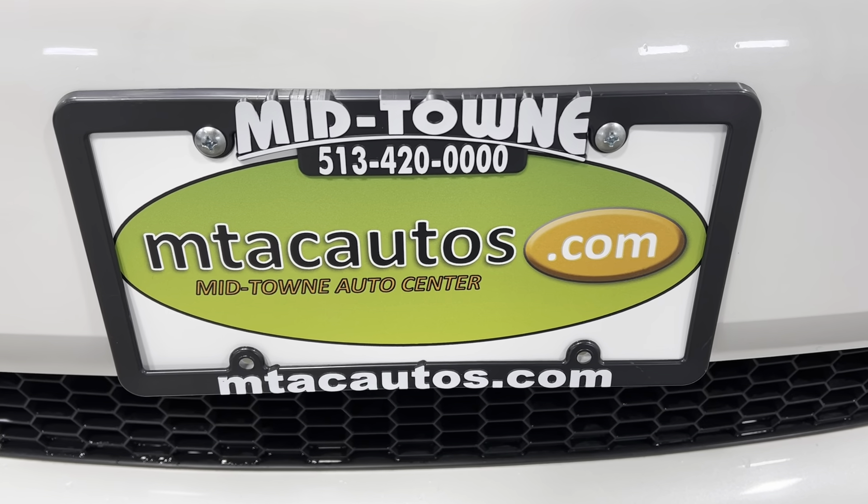If you have any questions about this vehicle, give us a call at 513-420-0000, or go to our website at mtacautos.com. You can see all the photos taken of this vehicle, fill out an application, and get pre-approved for this vehicle or any other vehicle listed on our website. We do not work on individual commission, so anybody would be able to help you. Thank you so much for watching — have a blessed day.